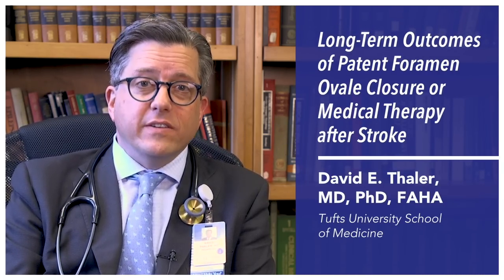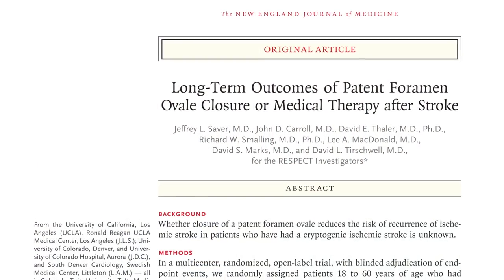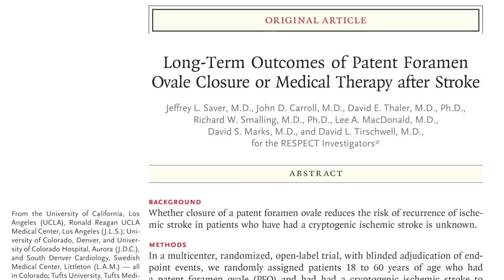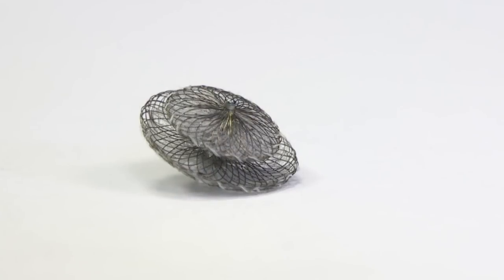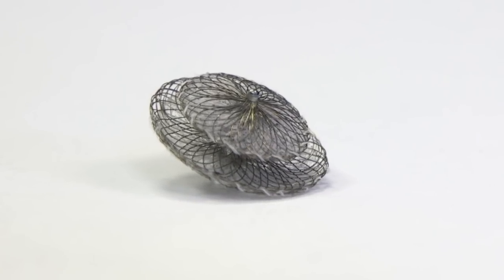Strokes are bad, and treating strokes can be hard. Preventing strokes is easier, but we have to recognize that not all strokes are from the same mechanism. We were interested in studying a specific stroke mechanism that typically happens in younger people, which is related to a hole in the heart known as a PFO. Generally, the treatment for preventing stroke with PFO was using non-specific therapy like blood thinning medicines and risk factor modification, but there is a PFO-specific therapy of implanting a small device through a relatively low-risk cardiological procedure to close the hole.